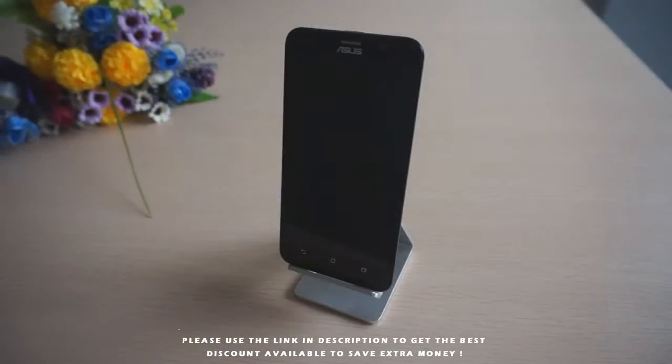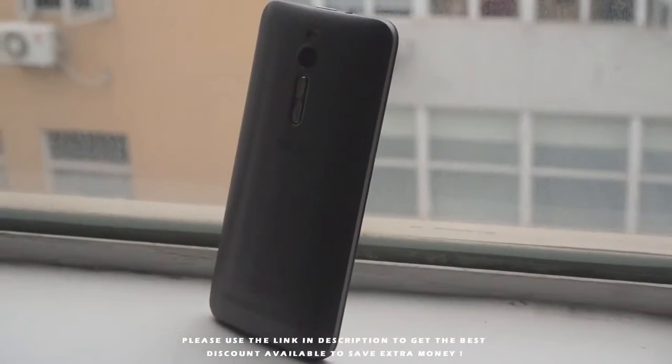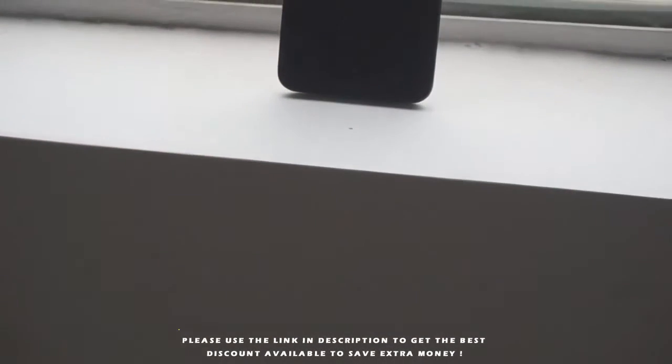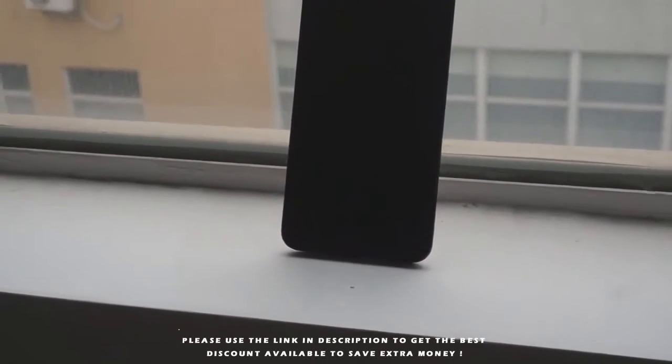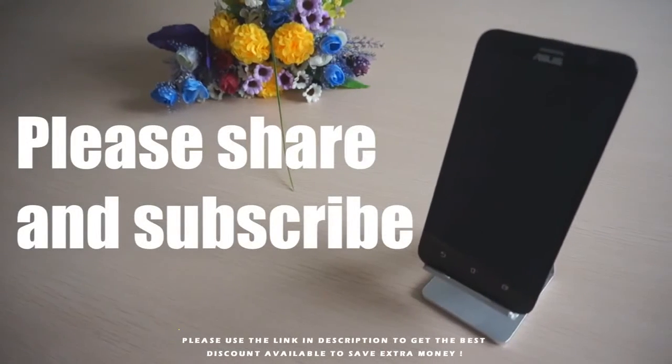ASUS Zenfone 2 gained a variety of praise since it was released at CES 2015. Powerful specifications, exceptional shooting ability, fantastic design, outstanding network performance, and long battery life — all these highlights will make it the biggest star in the 2015 smartphone market.